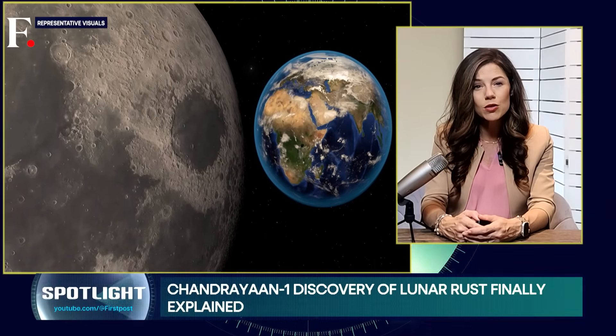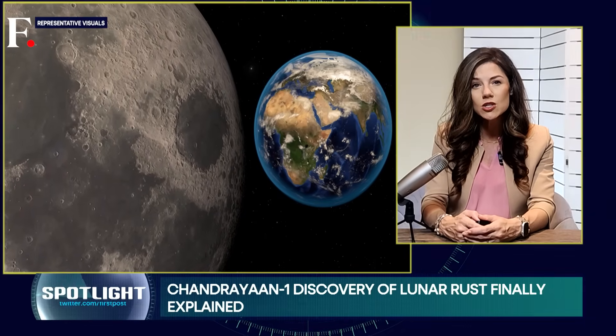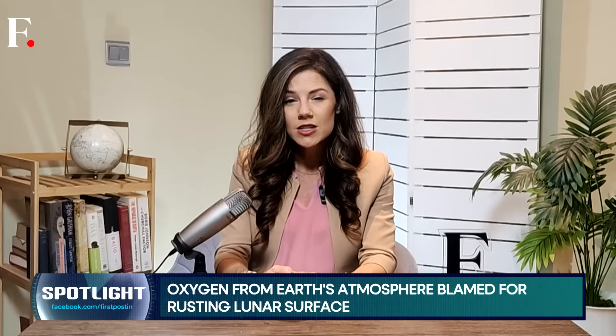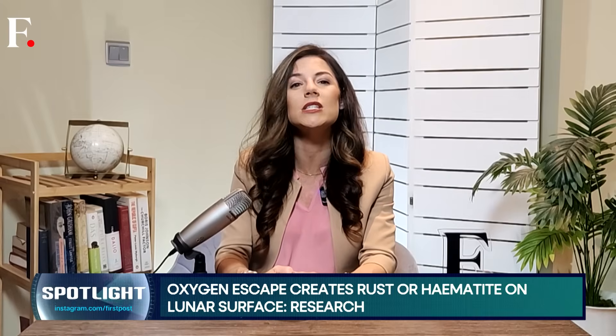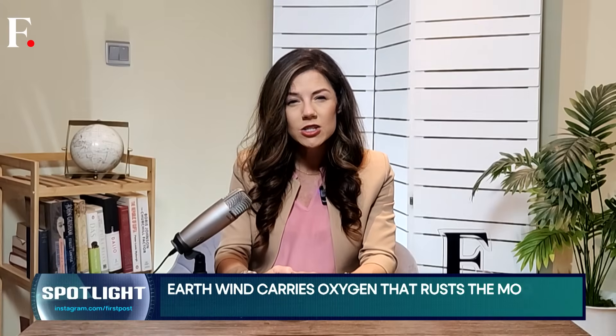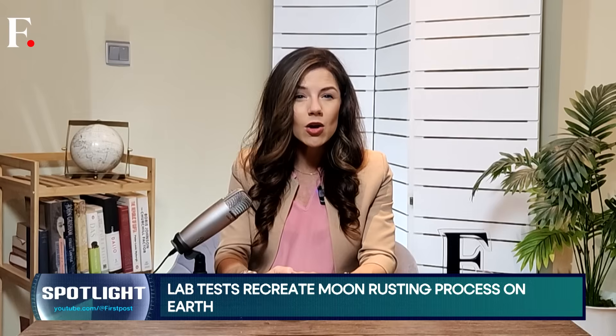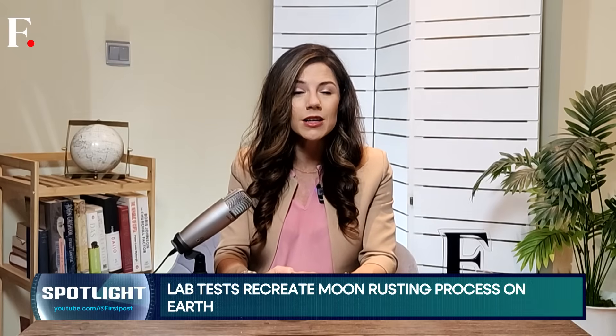And every month, as the moon passes through the Earth wind, these chemical changes continue, slowly shaping its surface. So next time you look at the moon, remember — it's not just a lifeless rock. It's almost like a mirror of Earth, reflecting particles and chemistry from our planet. A cosmic connection written in rust.